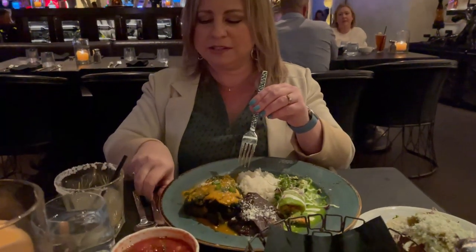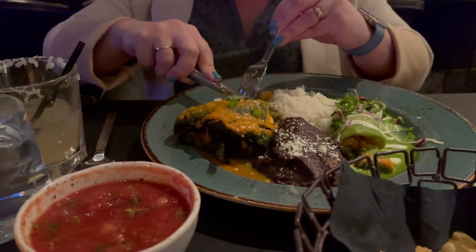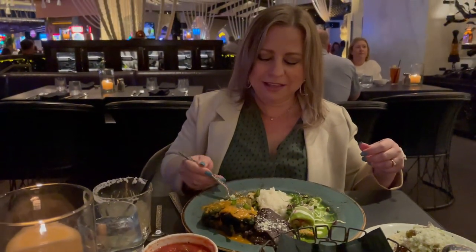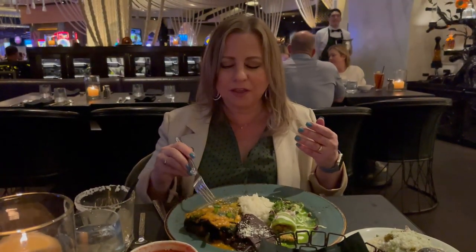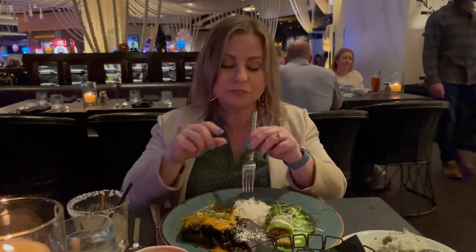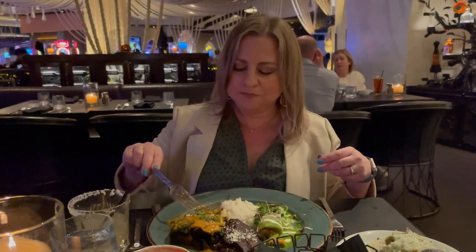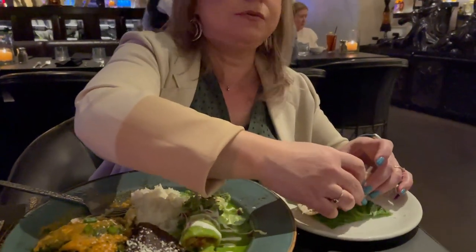Now let's move on to the stuffed chile poblano — this has dungeness crab in it, something like a chile relleno. Okay, again you can taste the quality of the crab. This is not filler — it's good quality, very fresh. The chili itself is just lightly toasted, not fried like you sometimes see with chile relleno, and I actually prefer that over the fried version.